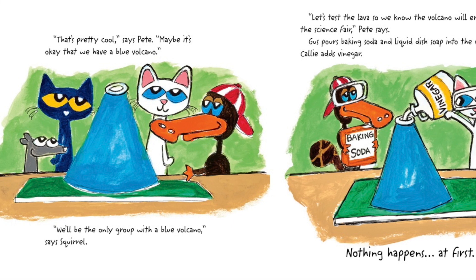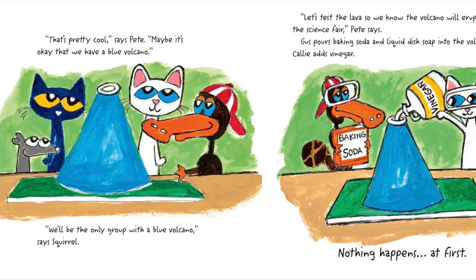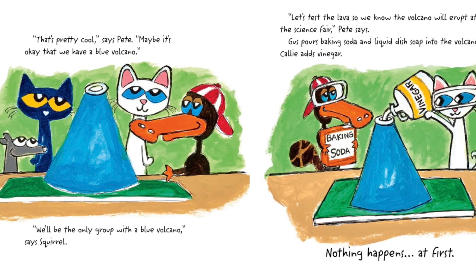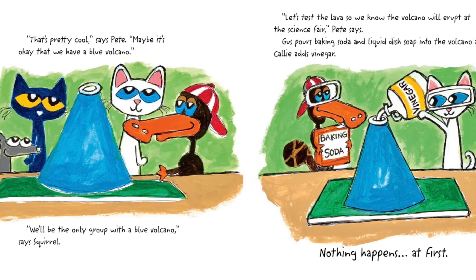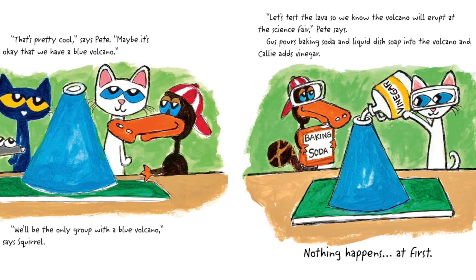That's pretty cool, says Pete. Maybe it's okay that we have a blue volcano. We'll be the only group with a blue volcano, says Squirrel. Let's test the lava, so we know the volcano will erupt at the science fair, Pete says.